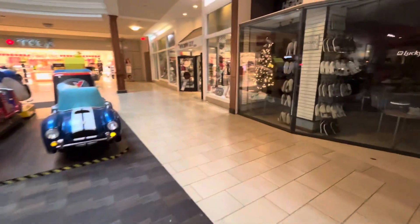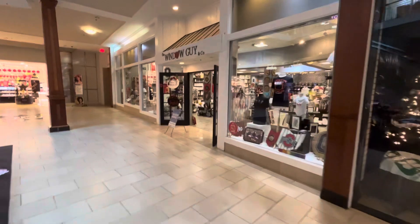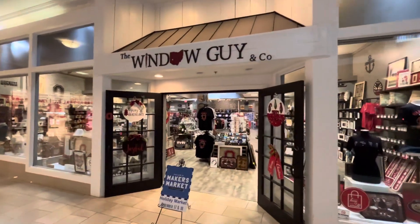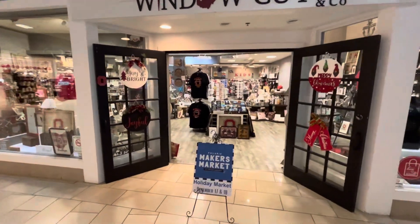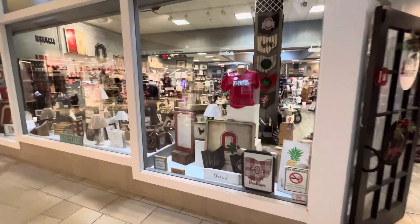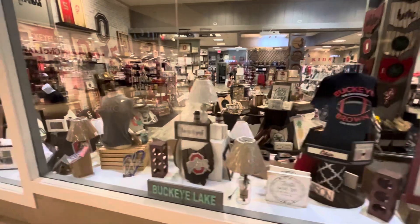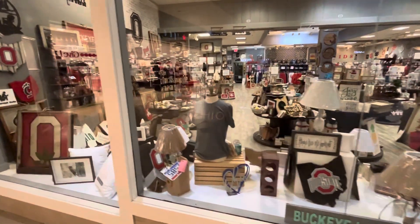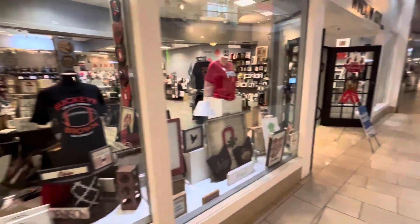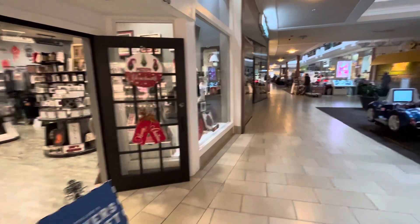I do want to highlight for you guys because the two guys that own this company here are the ones who put on this show and have a very unique store here in the mall. They do mostly Buckeye-themed things. They're just a local company doing local stuff, they've been in the mall here for a while, and they work with the mall to put on this show every year. They do lots of shows around the area as well.